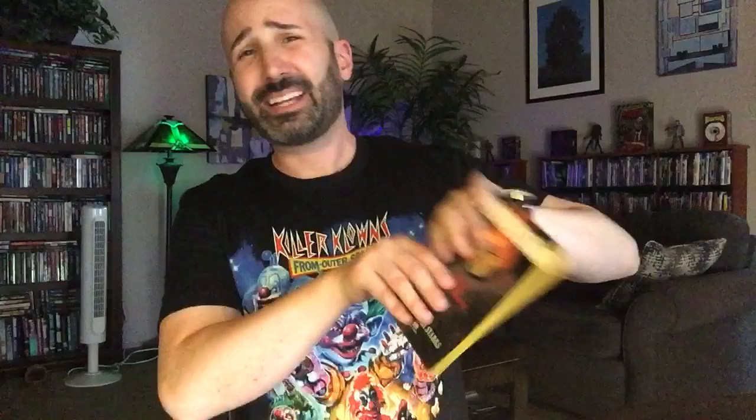Next up, we've got a novel called Possession by Christopher Starks, published by Fawcett Gold Medal in 1983. Really cool cover — always happy to add to my Fawcett Gold Medal collection. This was one I was unfamiliar with until recently, so happy to pick that up.